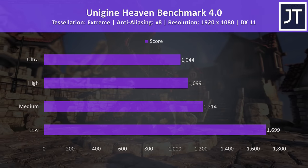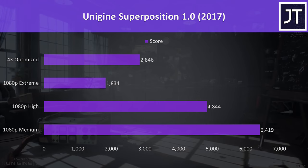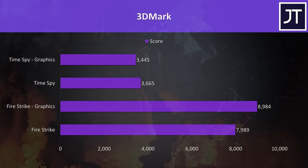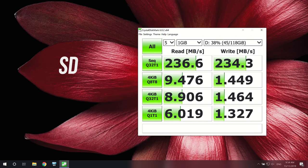I've tested Heaven, Valley, and Superposition from Unigine, as well as Firestrike and Timespy from 3DMark — pause the video for a detailed look at those results. The 1TB NVMe M.2 SSD tested well in CrystalDiskMark, though results will vary by drive selection. The SD card slot also performed very nicely with my V90 card.